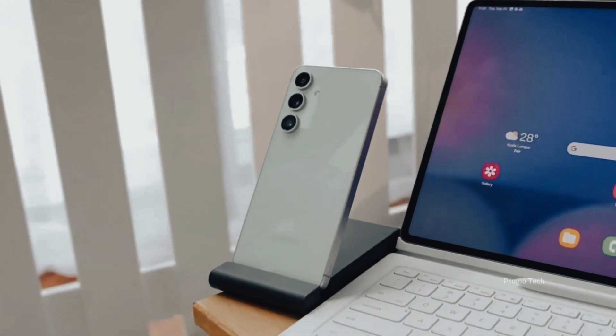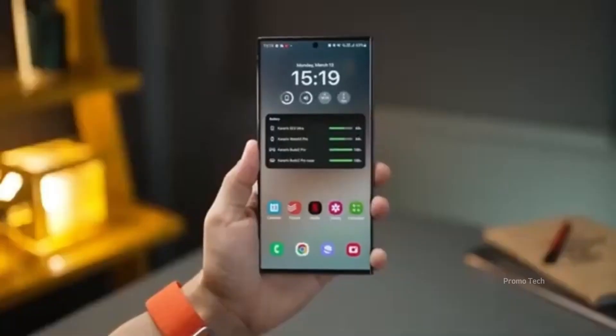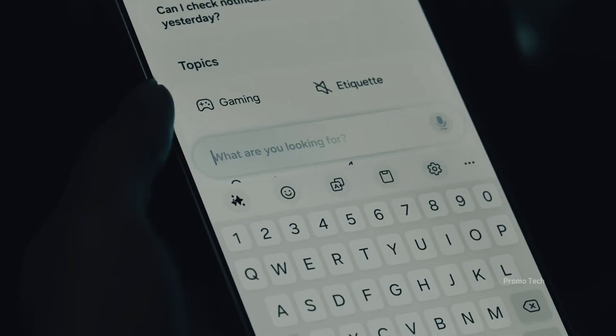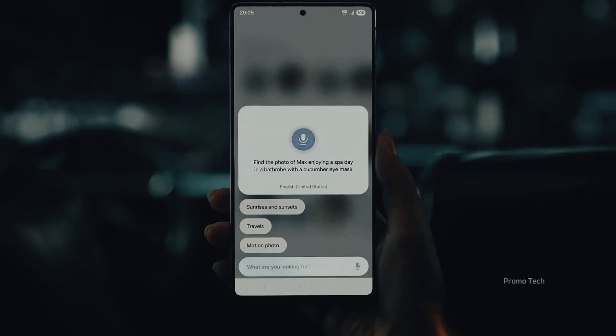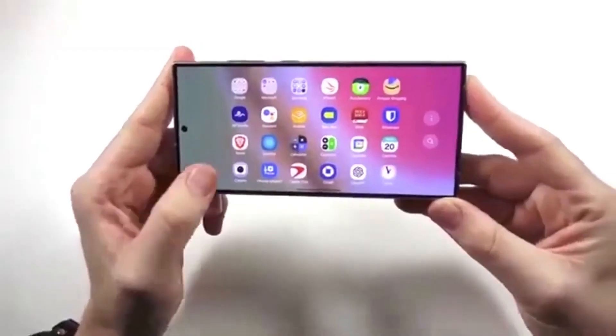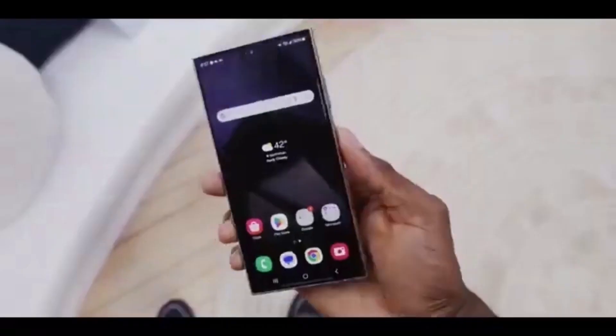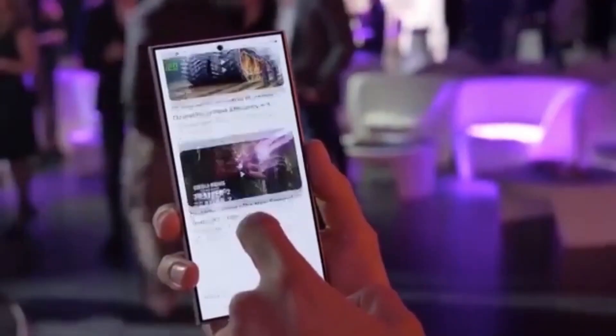The Galaxy S25 series is first in line, but here's the twist — the regular models get One UI 8 on September 18th, while the S25 Edge doesn't make the cut until September 25th. That's almost a week's delay for a phone that just launched months ago. Why would Samsung stagger it like that? My guess: it skipped beta testing, so Samsung wants to be extra careful before rolling it out to everyone.